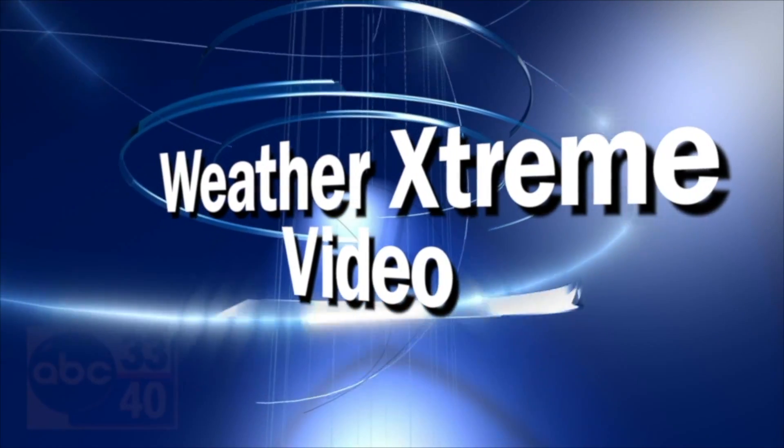It's the Weather Extreme video. This is the morning edition for Monday the 19th of April. I'm James Spann.